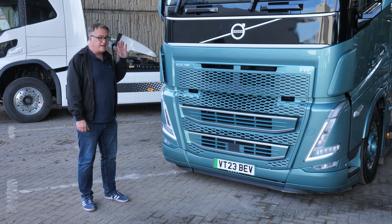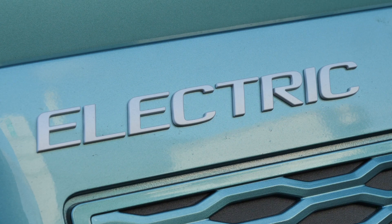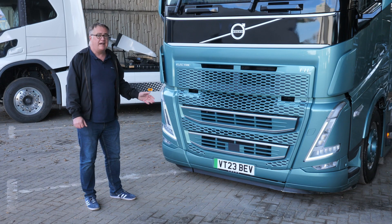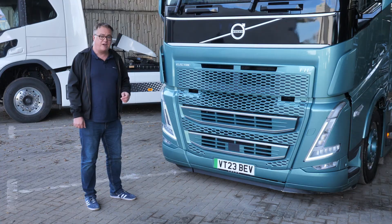Now visually it's almost identical to its diesel-powered sibling. One of the key differences being the badge. Notice also the grille is identical as well, and there's a reason for that. Electric trucks require plenty of cooling, and the cheapest and easiest way to do that is using fresh air.